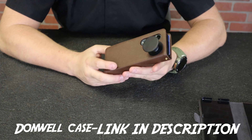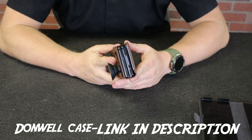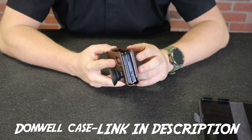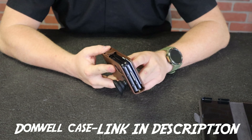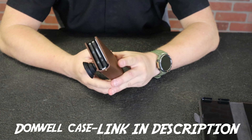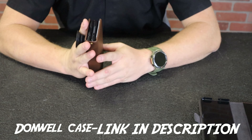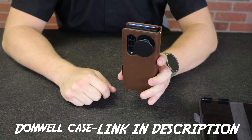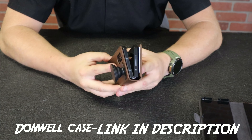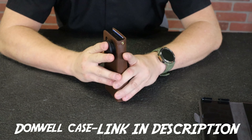So my quest for the perfect everyday carry case looks like it might be at an end. The magnetic clasp doesn't bother me — if it were Velcro or a snap it would drive me insane, but being magnetic I just grab it by the bottom and open it. Now I've got credit card storage, wireless charging, and a pop socket so I can hold it, mount it in my vehicle, mount it wherever — for pretty cheap. This is the best setup I've found thus far.